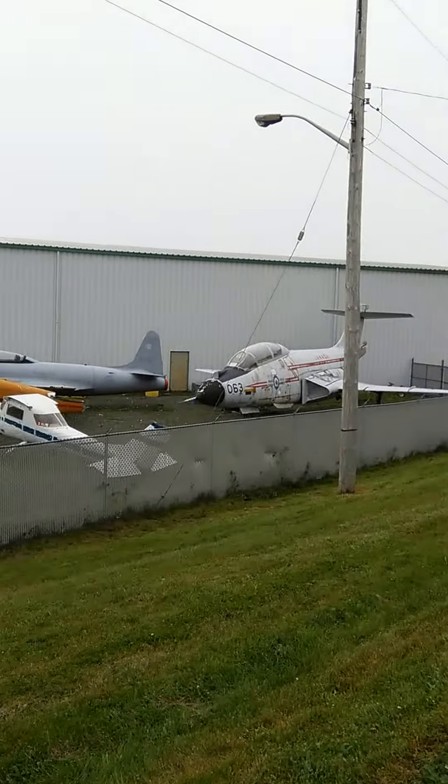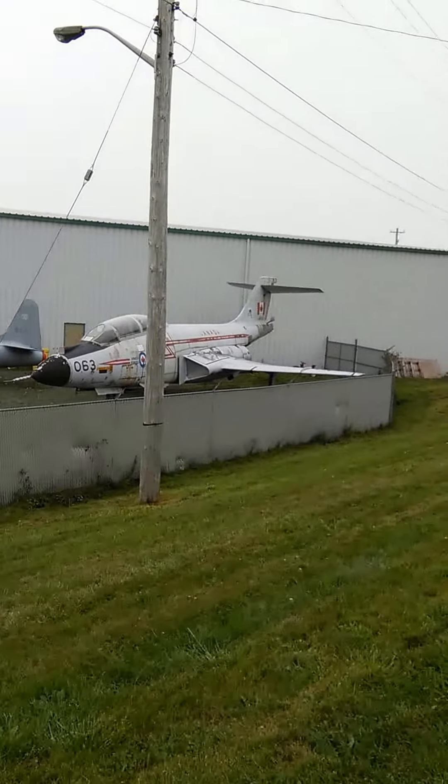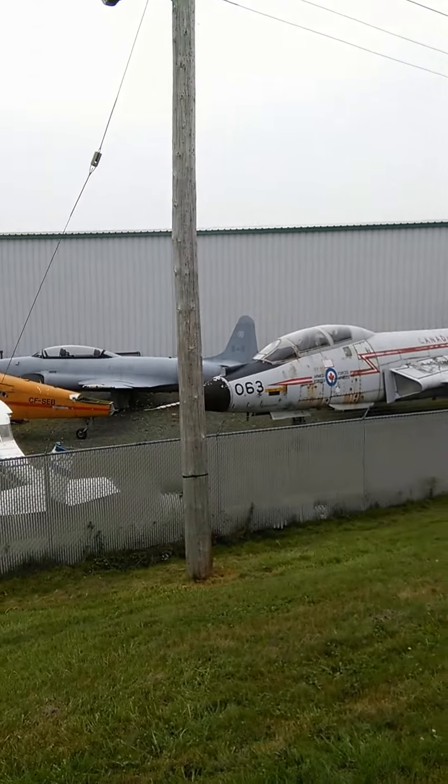that is a Voodoo Fighter F104-105 camera, which is flown by the United States and also Canada. Retired in the mid-80s.